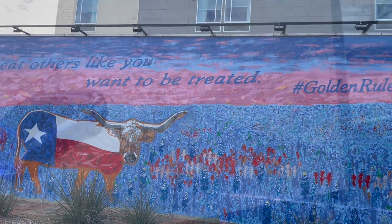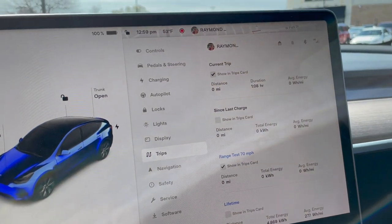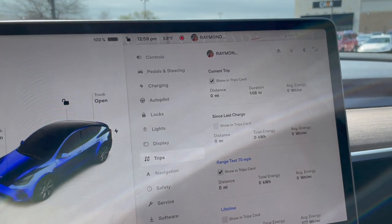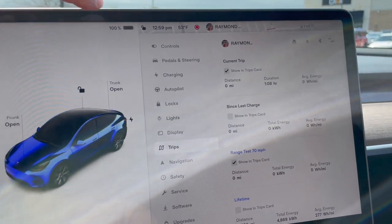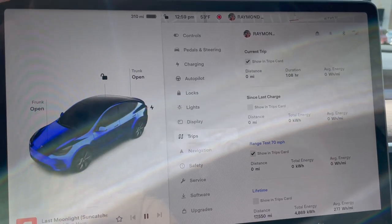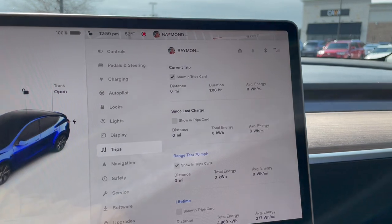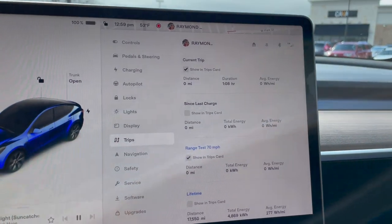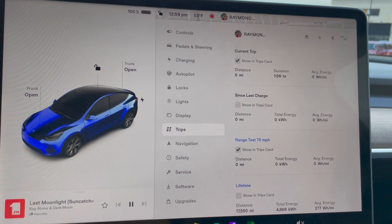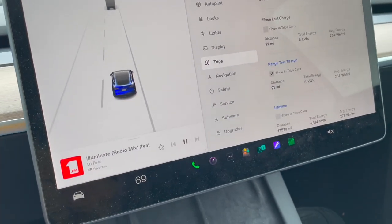It didn't say 100 until I unhooked it — it was at 99, said 'calculating,' then now it says 100. It shows 310 miles of range. The range test has been zeroed out, so I should be good to go. It's almost exactly one o'clock. Let's go.